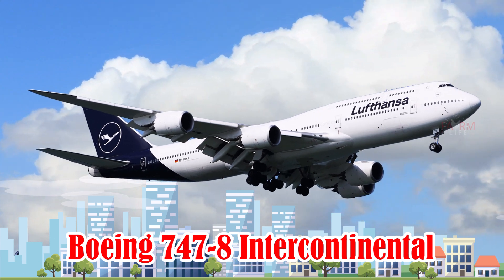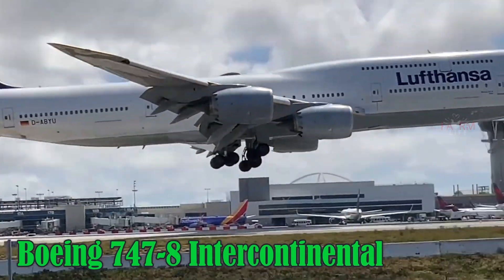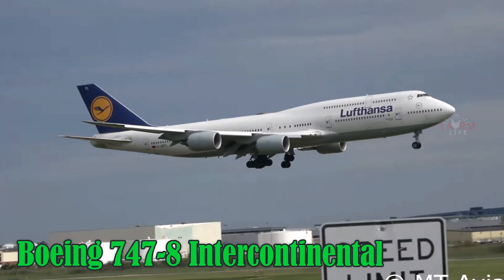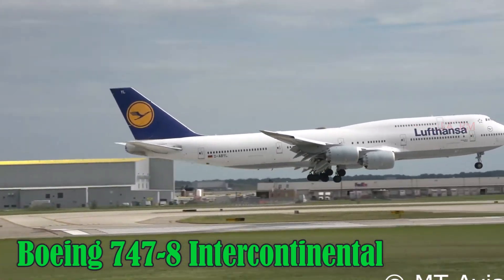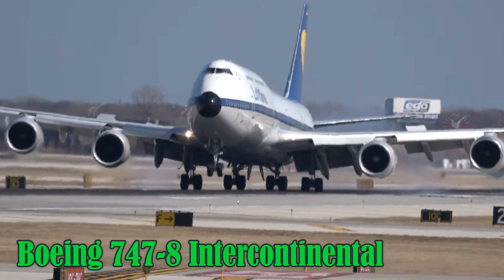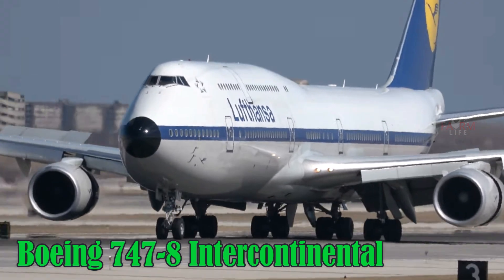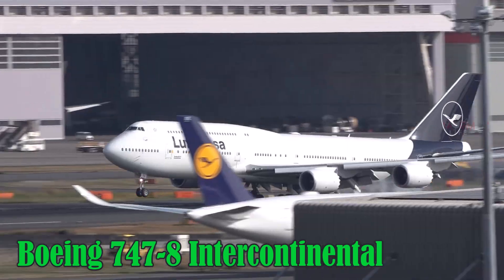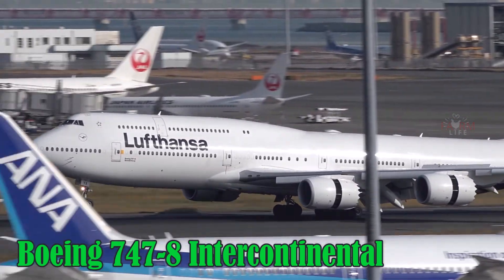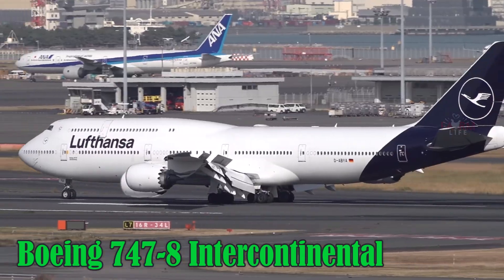Boeing 747-8 Intercontinental. The Boeing 747-8 is the largest and most modern version of the legendary Boeing 747 family. It measures over 76 meters in length and can carry around 467 passengers. It also serves as the platform for the new Air Force One for the U.S. President. The 747-8 cruises at 917 km/h, has a ceiling of 13,100 meters, a range of 14,010 km, and uses Jet-A1 fuel.